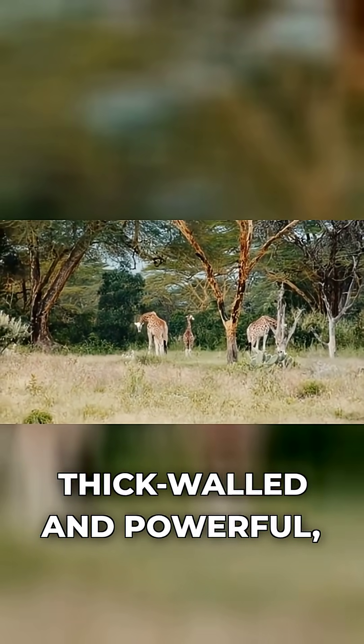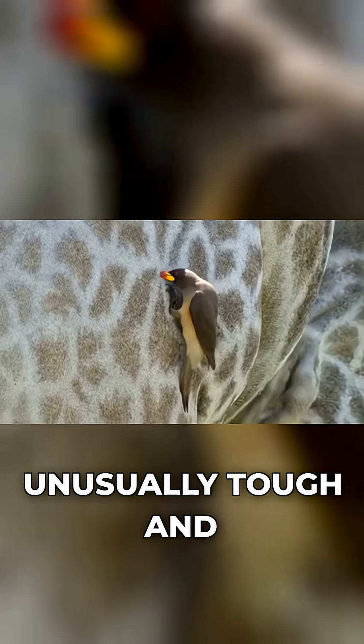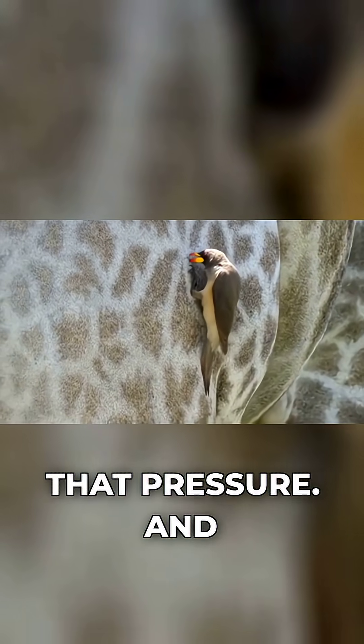Their hearts are thick-walled and powerful, designed to pump hard and often. Their arteries are unusually tough and muscular, so they don't balloon under that pressure.